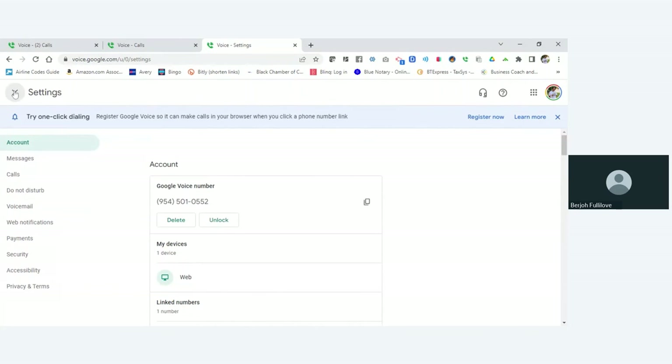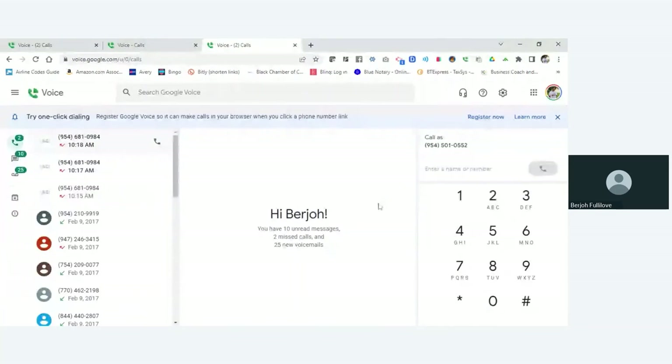I hope this helped you guys go ahead and set up a business phone for free with Google Voice. If you have any questions, please leave them in the comments below. Don't forget to click that bell to subscribe for more videos and notifications of new videos. You guys have a good day — bye for now!